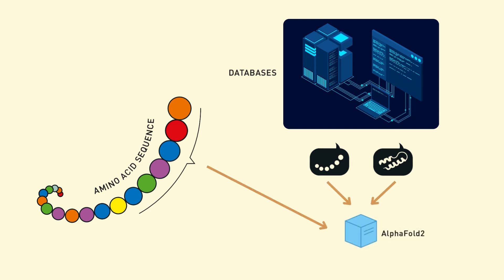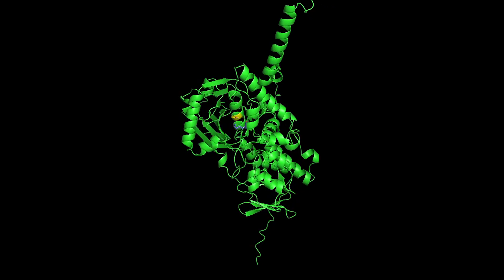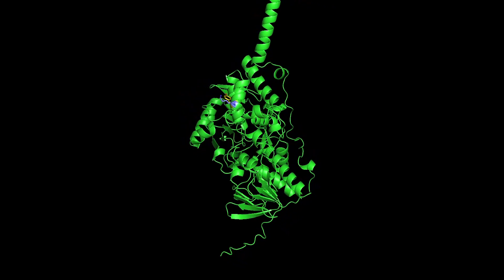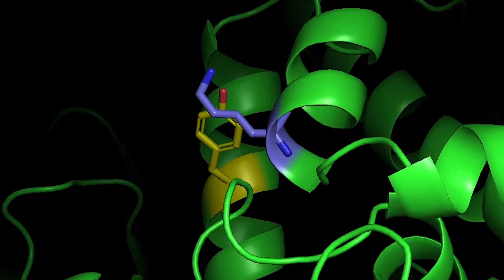The transformer architecture used by AlphaFold2 is key to its success. Transformers are particularly powerful because they can process all parts of a protein sequence simultaneously, rather than one part at a time. This allows AlphaFold2 to understand complex dependencies between amino acids, even if they are far apart in the sequence.